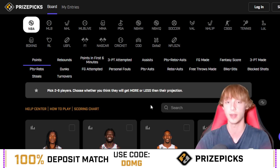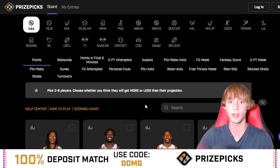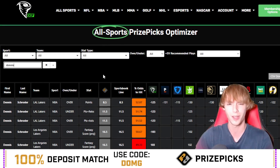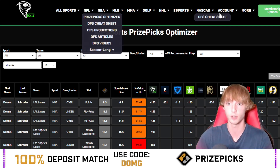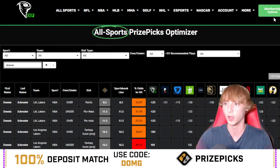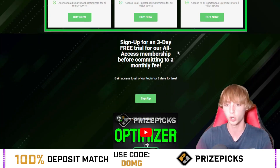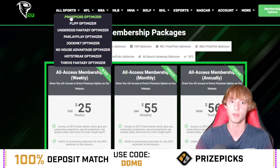You can choose either the MLB or NBA tier, or upgrade to all-access to get both NBA and MLB. For a free three-day trial of the DJ Fantasy Optimizer, use the link in my description below, click on membership options, scroll down, and sign up for a three-day free trial of their all-access membership before committing to a monthly fee. This tool is amazing — it supports eSports and a ton of different apps like Fliff, Hot Streak, Thrive, and Nost Vantage.